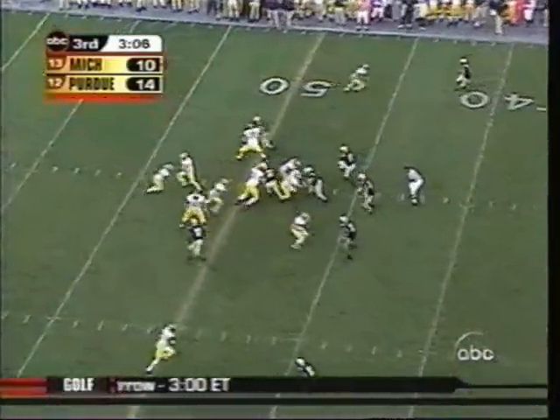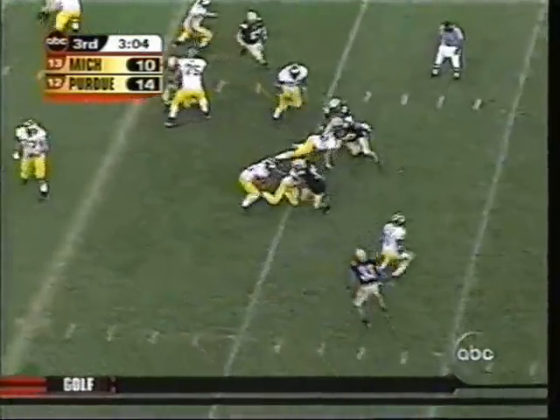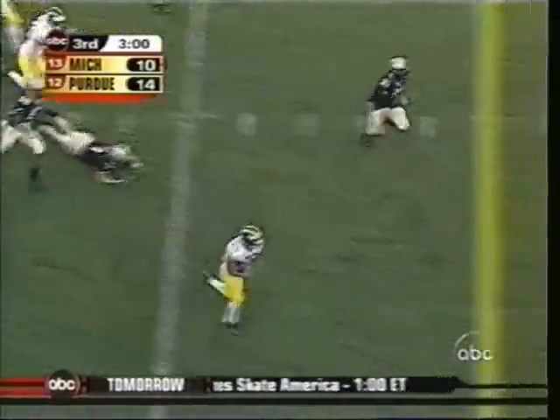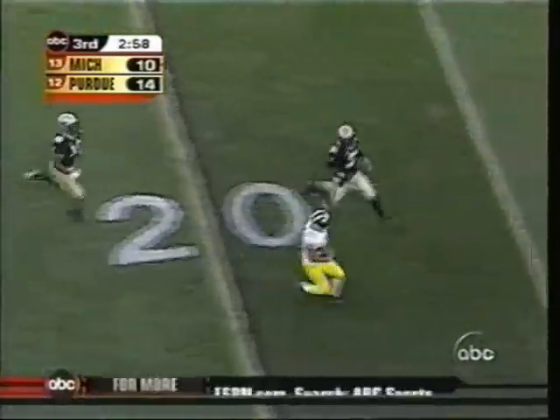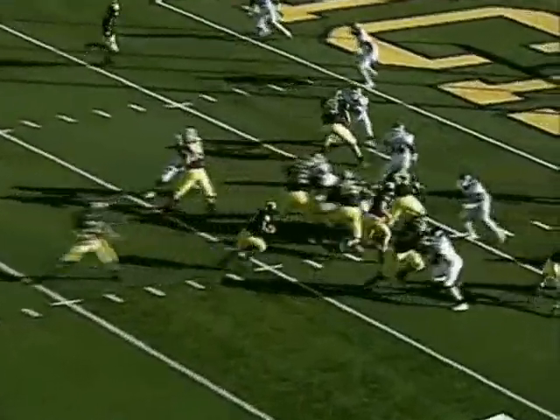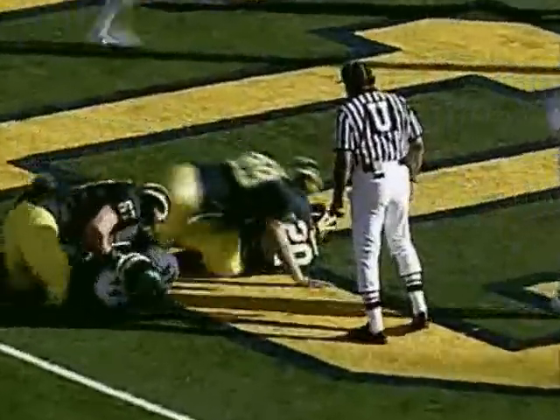Wolverines need 18. They're on the draw with Hart. Hart still battling free, 35-30. He slips as he was trying to cut back on the right hash. First and goal at the 7. Here comes Hart, right up the middle — touchdown Michigan.